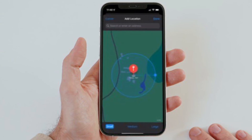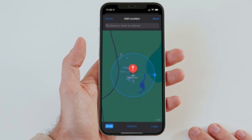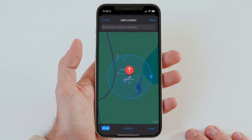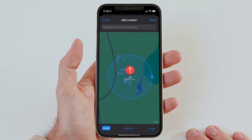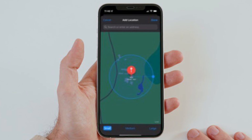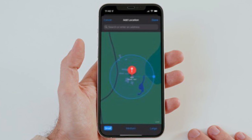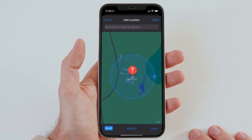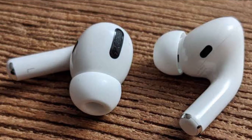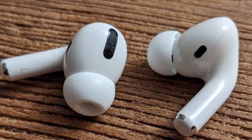If there are no more location exceptions you want to add, tap Done. Now, the next time you leave your AirPods Pro behind in a public place, you will receive an alert informing you shortly after, giving you a chance to retrieve them before you travel any further. That's pretty much it — that's the way you can get notified if you leave your AirPods Pro behind.